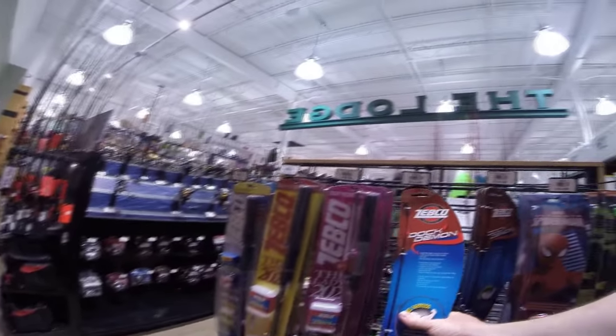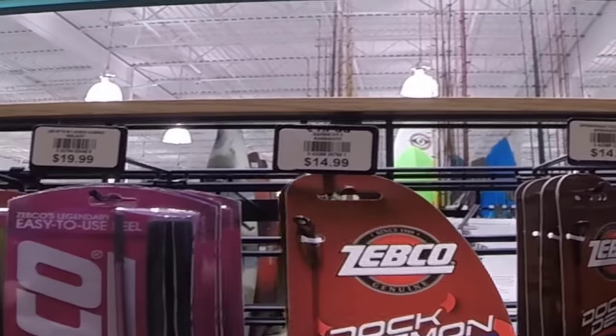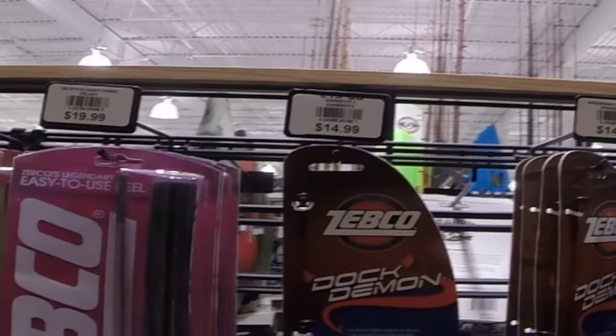Yeah, look at that — it's only 14 bucks. That looks like a good deal.